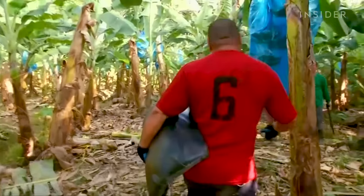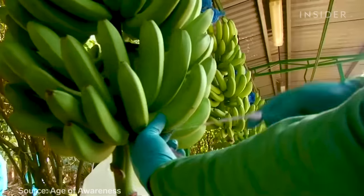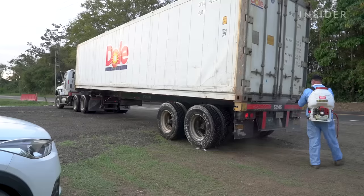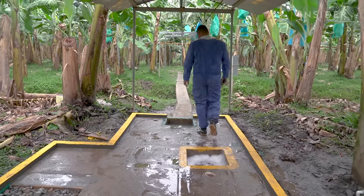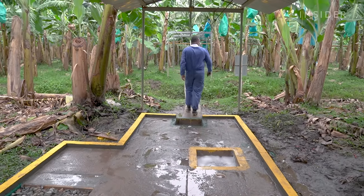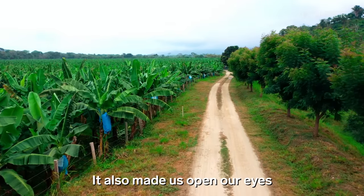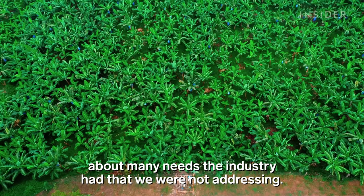So why haven't companies diversified? Because it's too expensive and complicated to change a $25 billion industry built around a monoculture. So until a solution is found, these biosecurity measures will have to be the short-term fix for keeping the big business of bananas alive. It's a before and after Fusarium — many lessons have opened our eyes to many needs in the sector that we didn't see before.